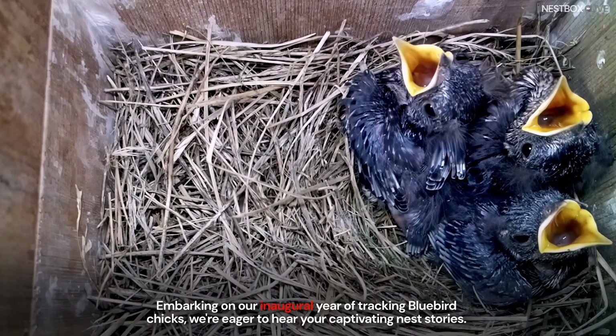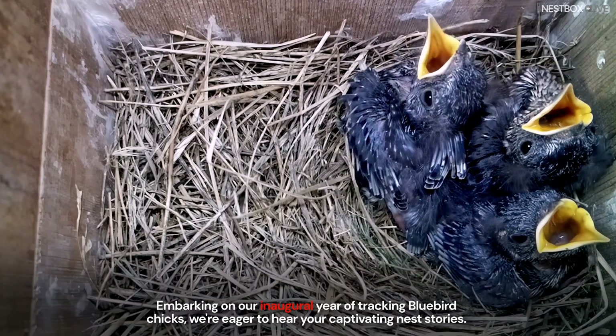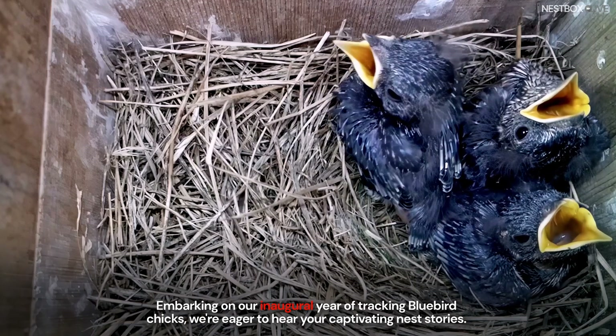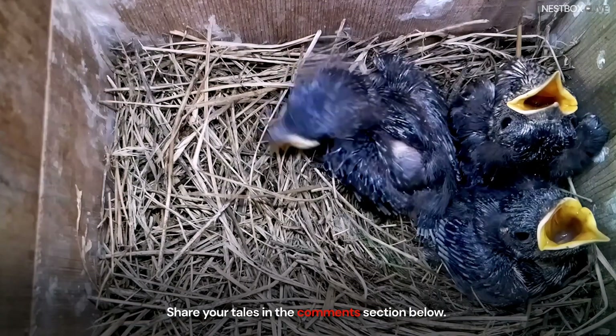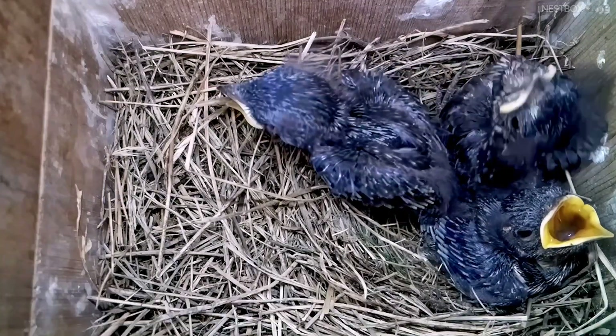Embarking on our inaugural year of tracking bluebird chicks, we're eager to hear your captivating nest stories. Share your tales in the comments section below. Thank you.